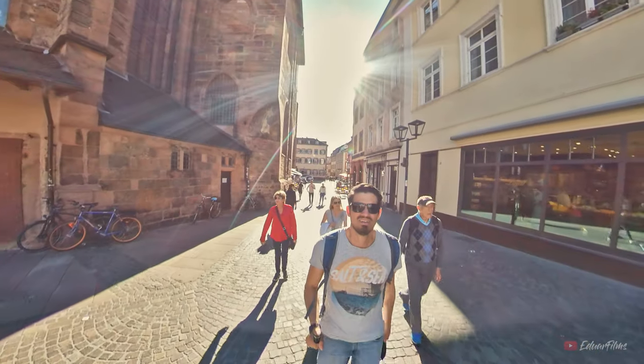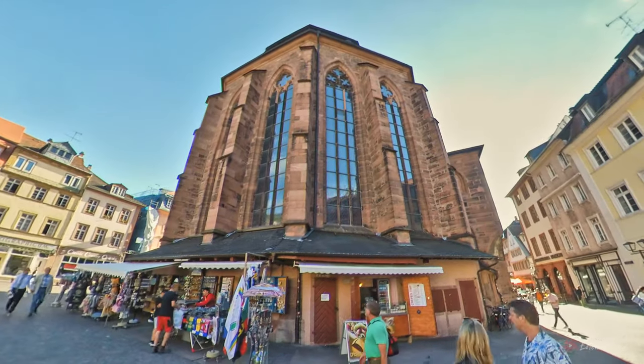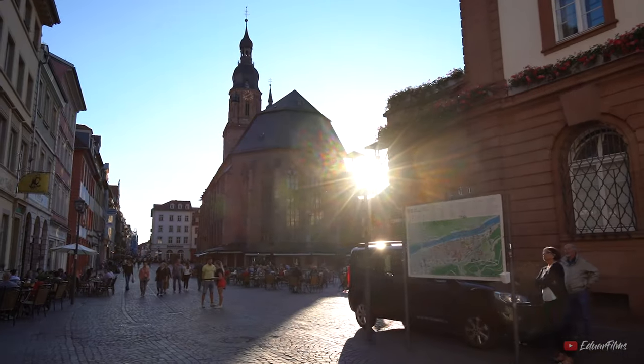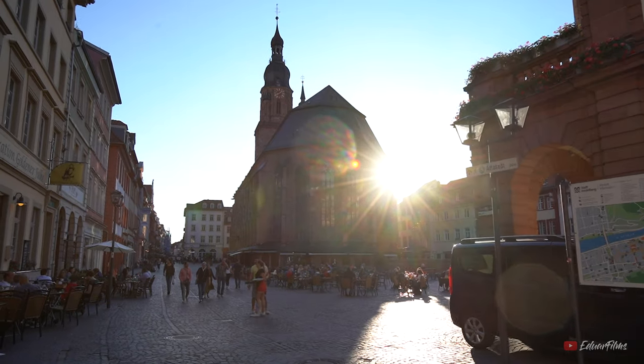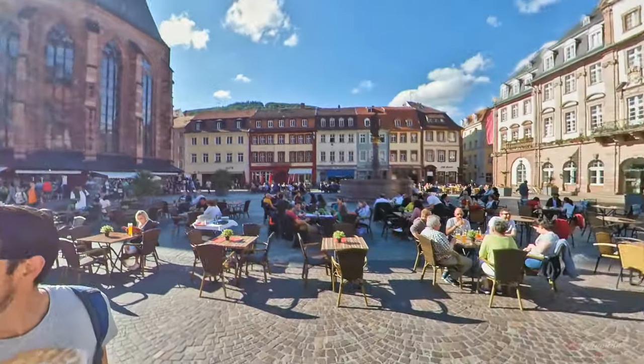After walking through the old town we will then reach the Church of the Holy Spirit, which is probably the most popular church in Heidelberg. Around the church you will find a lot of souvenir shops, and also in the market square you can sit down and have a nice cup of coffee.